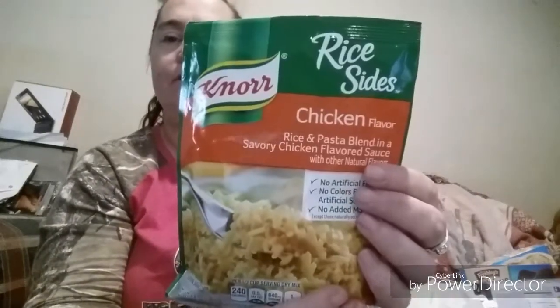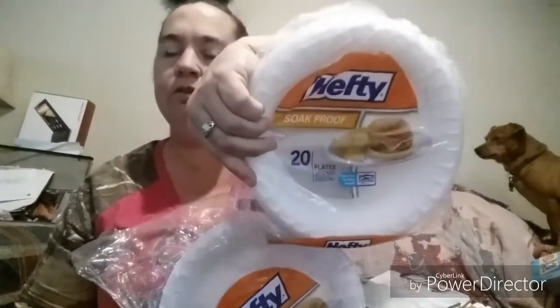I picked up a thing of Knorr Rice Sides in the chicken flavor. I also got two packages of Hefty plates — just the 20-count — to have on hand.